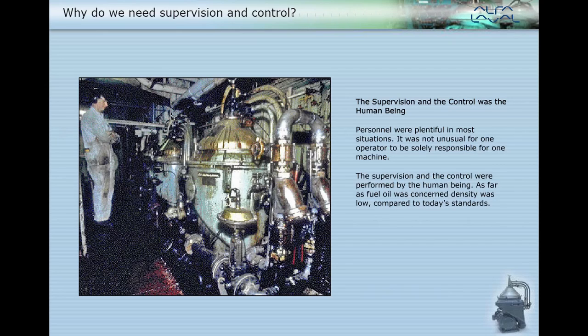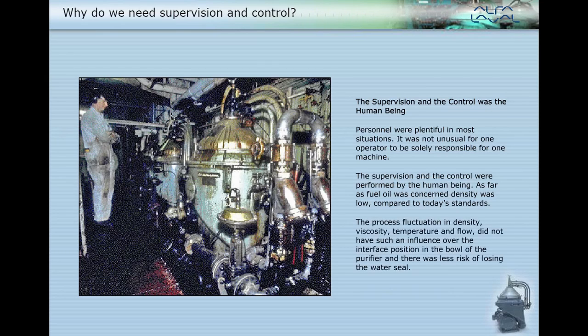As far as fuel oil was concerned, density was low compared to today's standards. The process fluctuation in density, viscosity, temperature and flow did not have such an influence over the interface position in the bowl of the purifier, and there was less risk of losing the water seal.